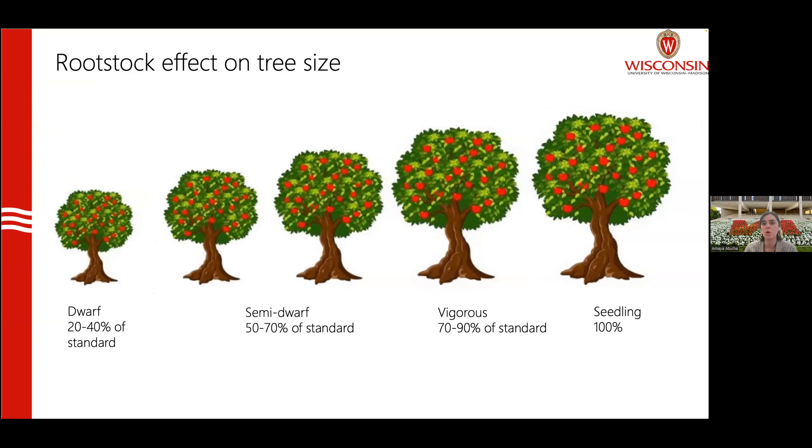When we talk about apple trees, we separate them into different groups depending on tree size: dwarfing, semi-dwarfing, and standard. A seedling or standard tree — grown on its own roots, not grafted — is a really big tree. Those trees can grow up to 40 feet tall. Those were the types of trees grown 70 years ago: very large, difficult to manage, and taking a very long time to reach their maximum size and yield potential.